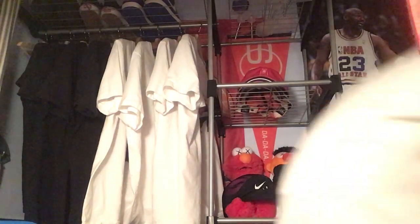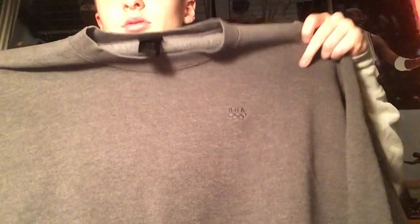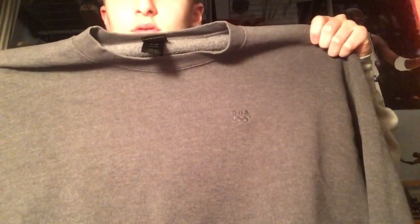Same thing but in gray, size extra large — fits like a large though. Got that little USA logo. Those are all fresh.